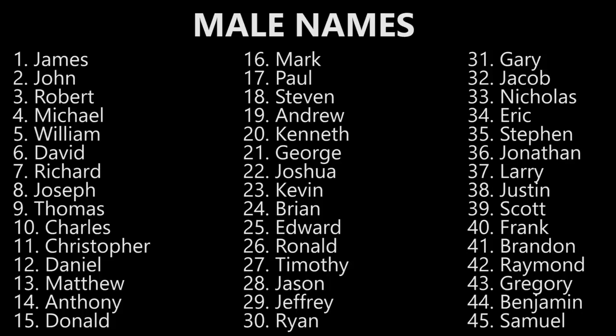Brian. Brian. Edward. Edward. Ronald. Ronald. Timothy. Timothy. Jason. Jason. Jeffrey. Jeffrey. Ryan. Ryan. Gary. Gary. Jacob. Jacob. Nicholas. Nicholas. Eric. Eric. Stephen. Stephen. Jonathan. Jonathan. Larry. Larry. Justin. Justin.